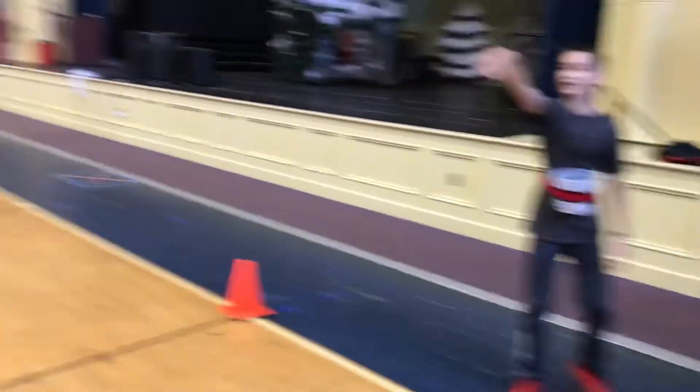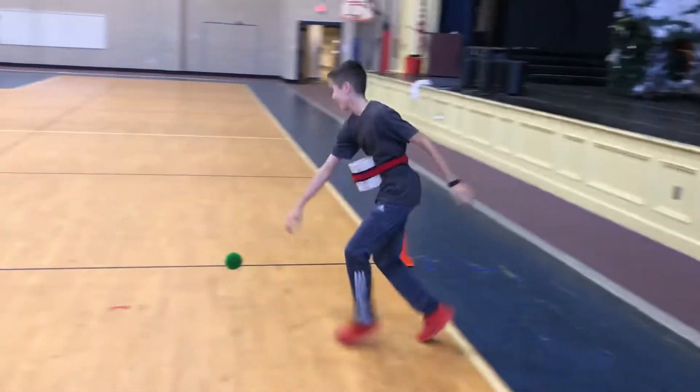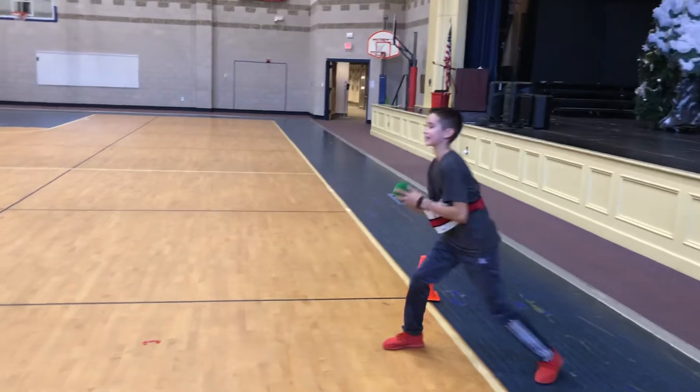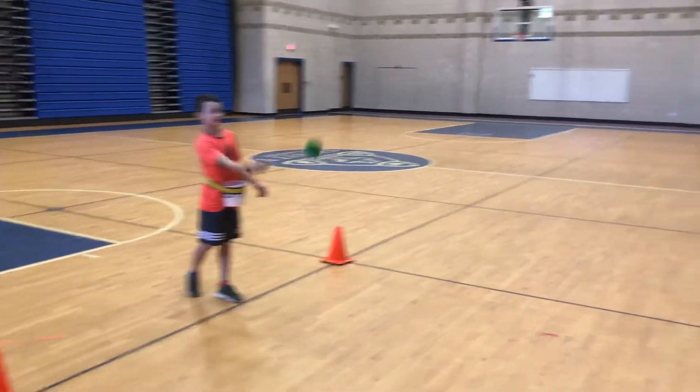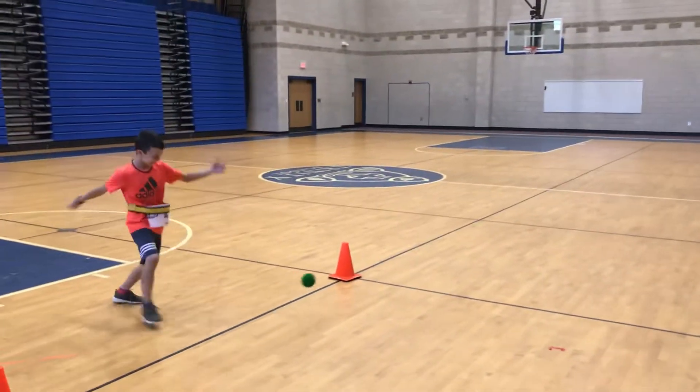Still two. Three. We're using very soft yarn balls for this challenge. Four.